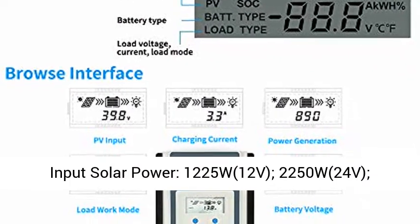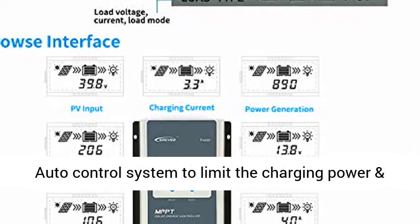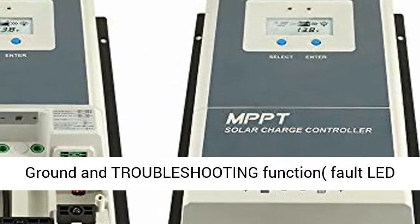Max input current: 60 Amp. Max input solar power: 1225W at 12V, 2250W at 24V, 3375W at 36V, and 4500W at 48V.